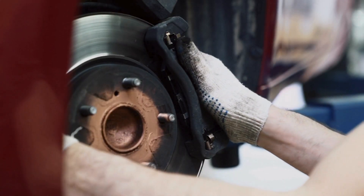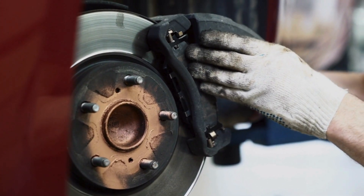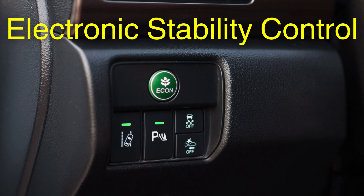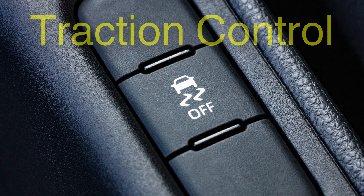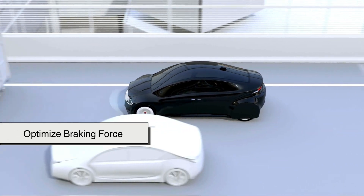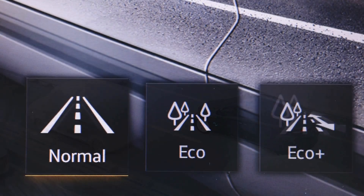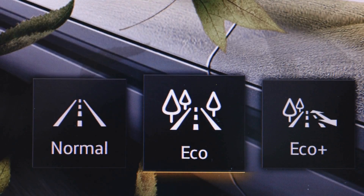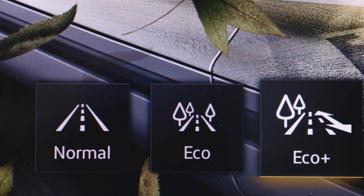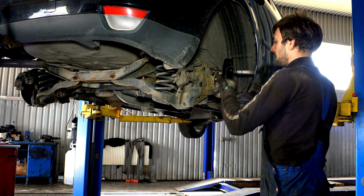Over the years, ABS has evolved to work alongside other safety features, forming advanced vehicle stability systems. Modern cars integrate ABS with electronic stability control, ESC, traction control, TCS, and brake assist to prevent wheel lockup, counteract slides, and optimize braking force. These technologies work together, making driving safer than ever. In newer vehicles, sensors and onboard computers enhance ABS by adjusting braking response based on road conditions and driver behavior. As technology advances, braking systems will become even more responsive and adaptive.